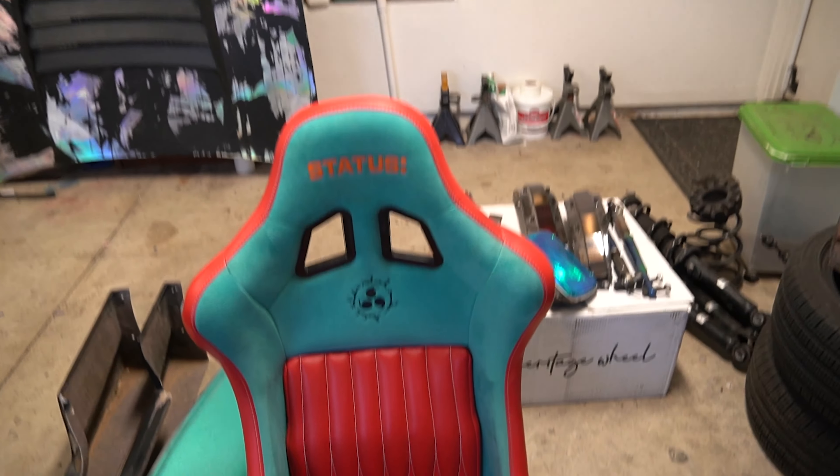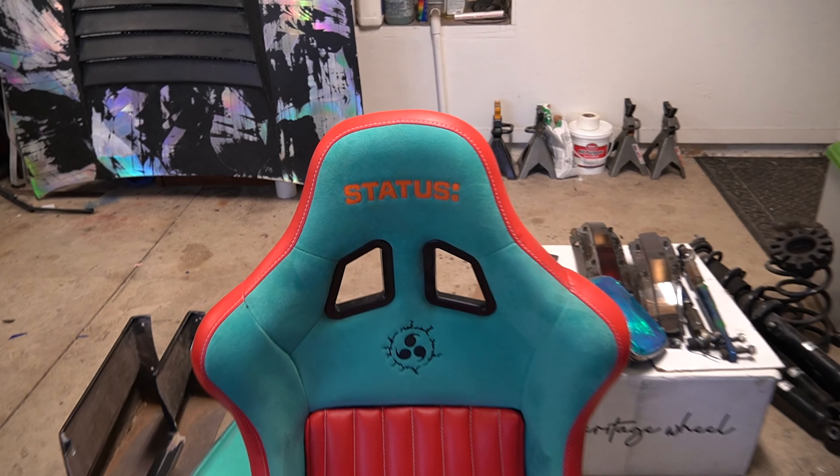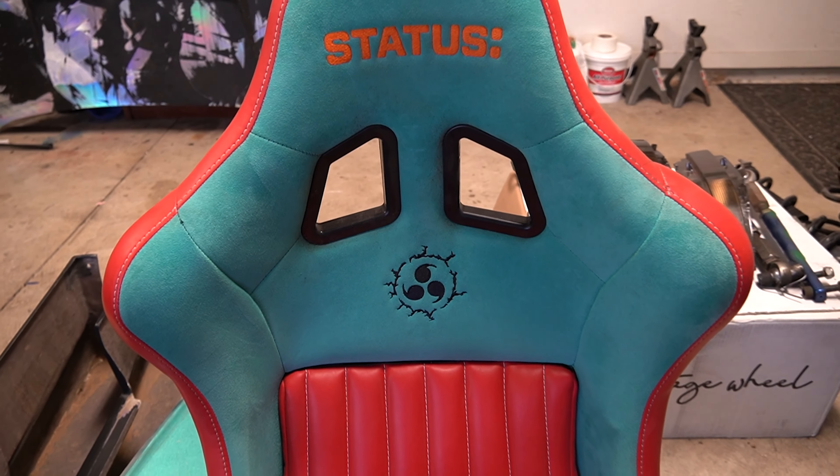That is the Status Racing seats. If you guys know me, you know I like to custom make everything for my cars. Me and Status got together — shout out to Status, by the way. If you guys need racing seats, harnesses, clothing, steering wheels, or quick releases, hit up Status and use coupon code 'Paulie' to get a percentage off.